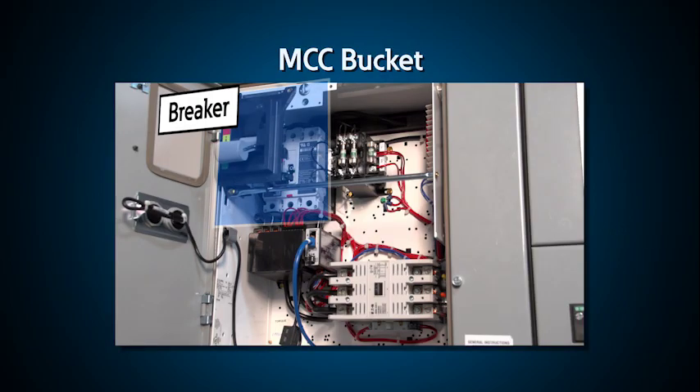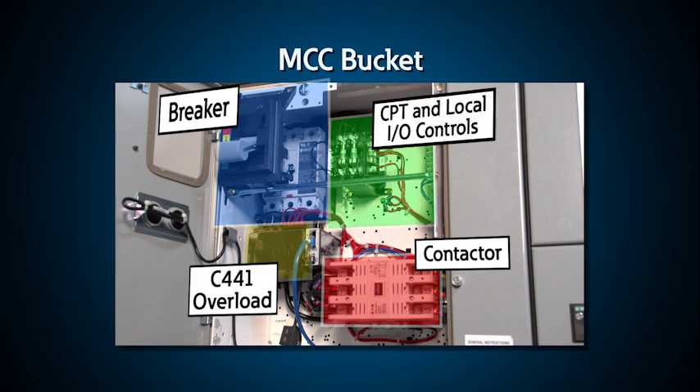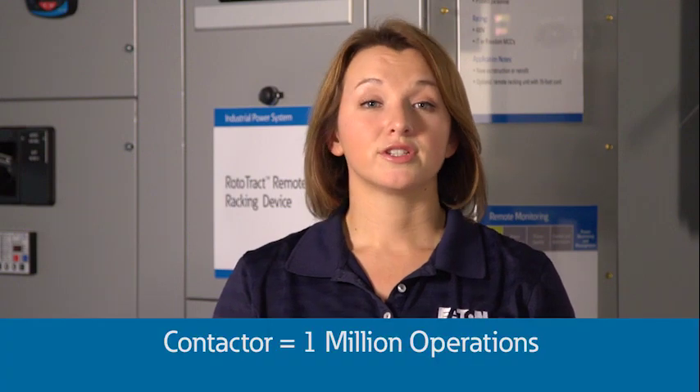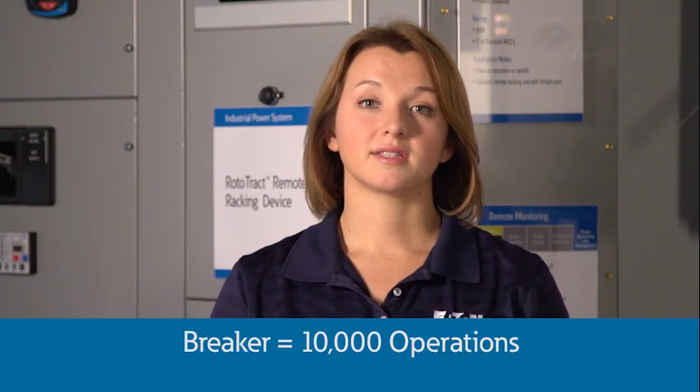Motor protection is usually installed in a motor control center or MCC. Each section of an MCC is called a bucket, and typically each bucket feeds one motor. Inside each bucket is usually a protective device such as a circuit breaker or fuses for fault protection, a contactor to turn on and off the motor, an overload device or motor protector that can trip the contactor, and peripheral controls for local or remote operation. The benefit of using a contactor is that they can take hundreds of thousands or millions of operations, where a circuit breaker may take only 10,000 operations.